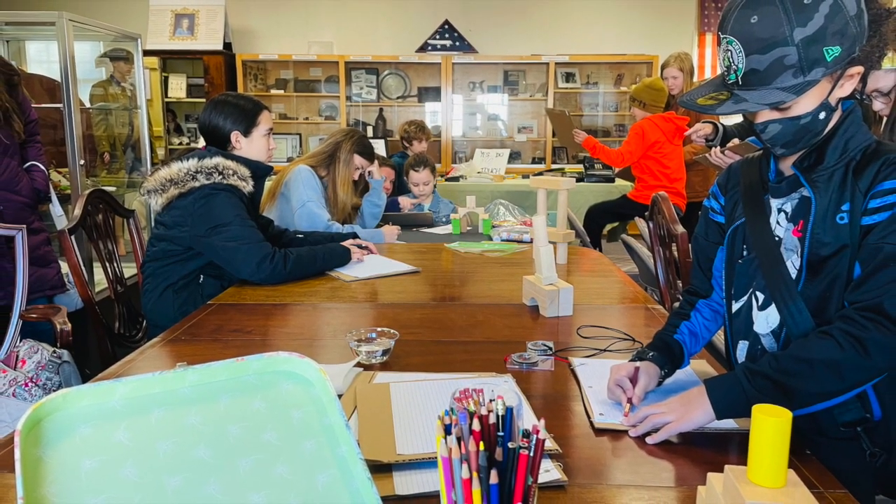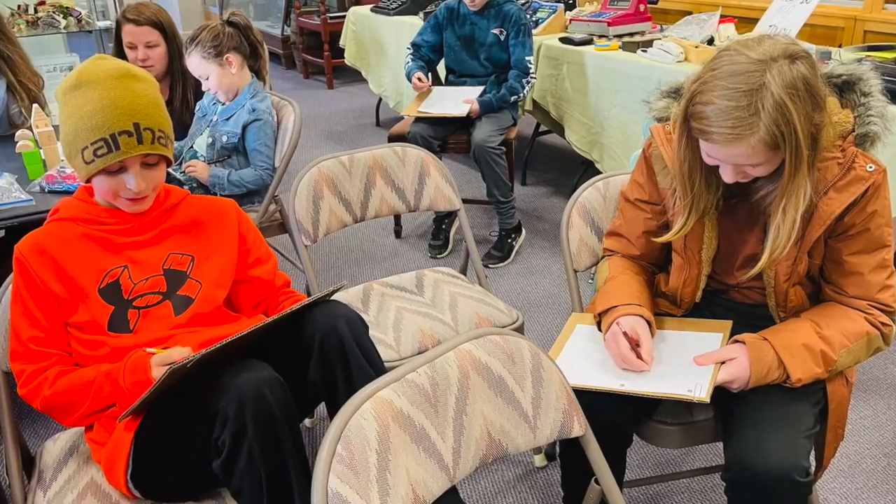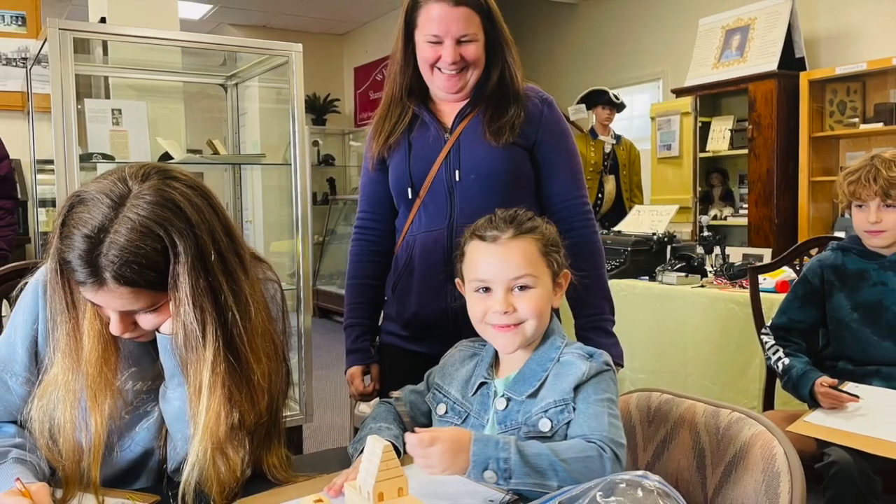Here you can see a bunch of kids making their own maps. They actually really enjoyed it. It's pretty simple — you just use checkered or graph paper.